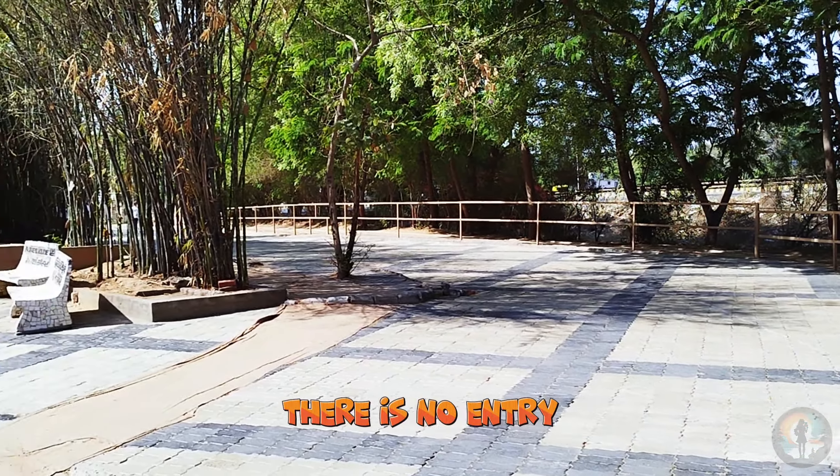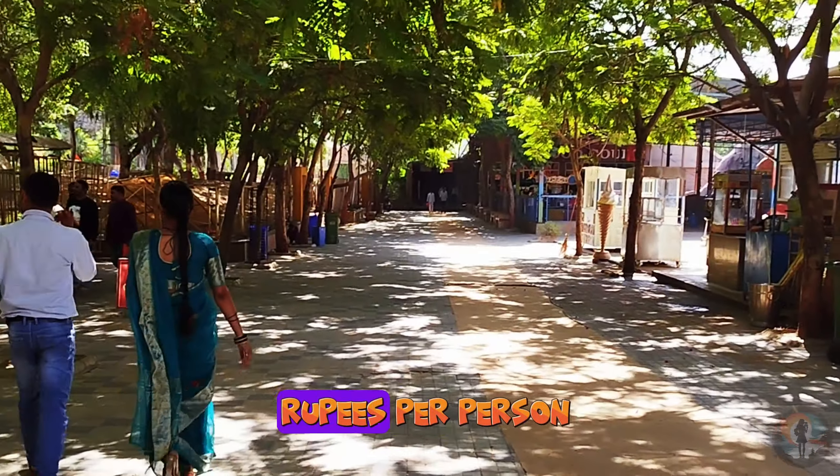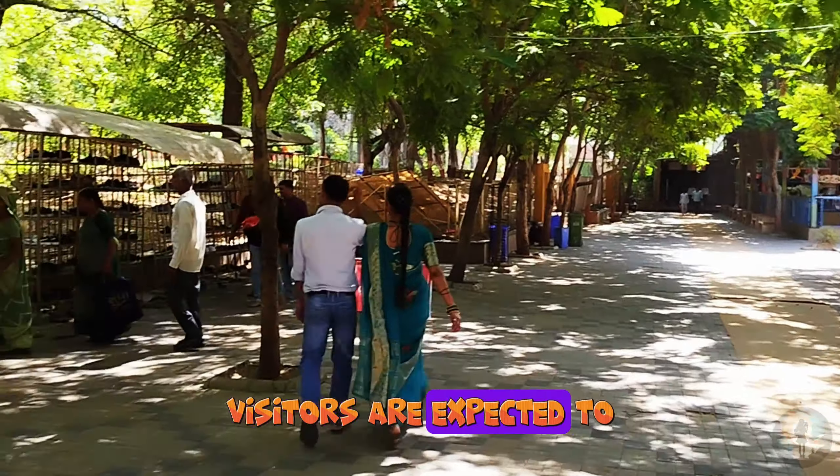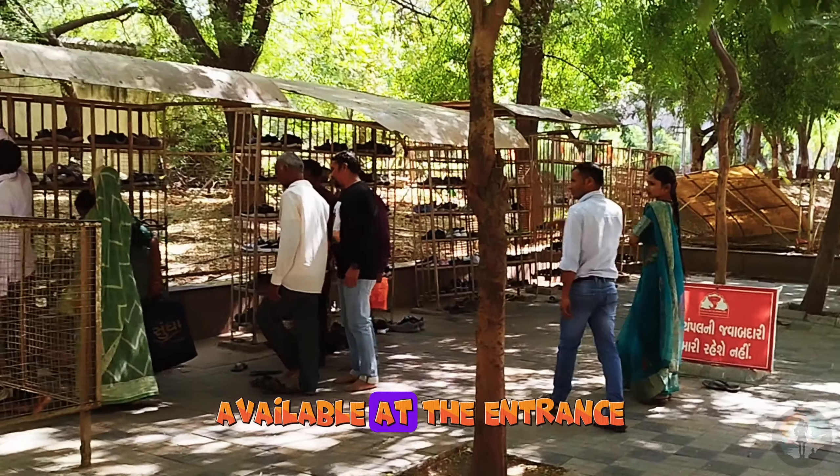There is no entry fee for entering the temple. But if you want, you can get a VIP pass for 50 rupees per person. Visitors are expected to enter the premises without footwear, and there is a footwear rack available at the entrance.